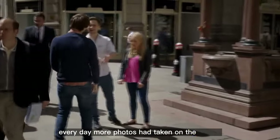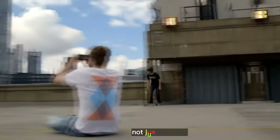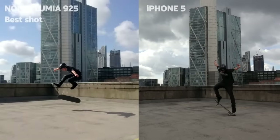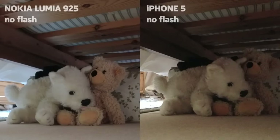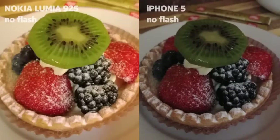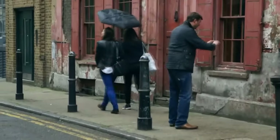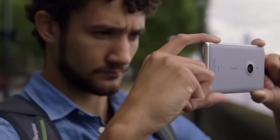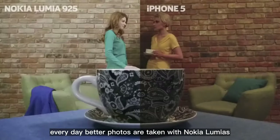Every day, more photos are taken on the iPhone than any other phone. But at Nokia, we prefer to build for quality, not just quantity. Every day, better photos are taken with Nokia Lumias than with any other mobile.